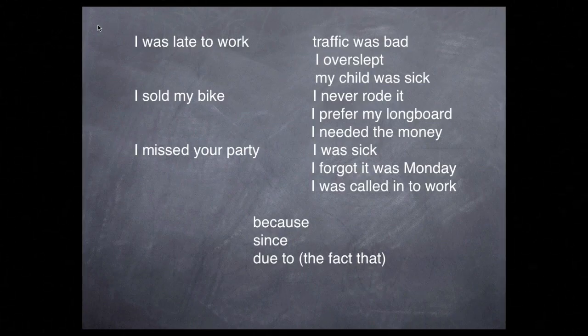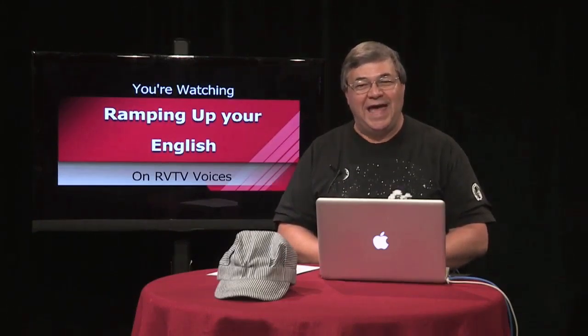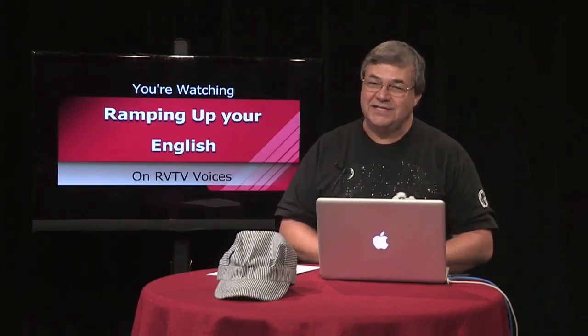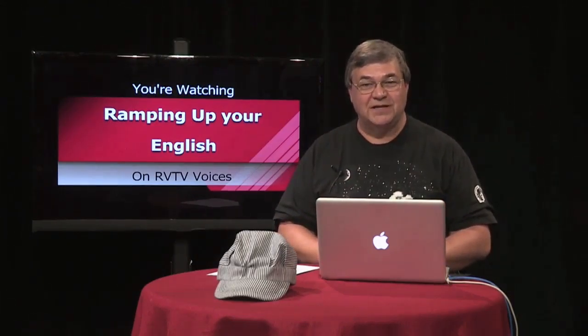For example: I was late to work because my child was sick. Mix them up, knowing that you may have to change some of the wording. Practice using the conjunctions in the middle of the chart: because, since, and due to. This is your homework for this episode. Feel free to add to this. You can put sentences together and then read them to yourself — do they sound right? If not, there may be a need to change some of the wording. Just be sure you're still expressing a cause and effect idea.